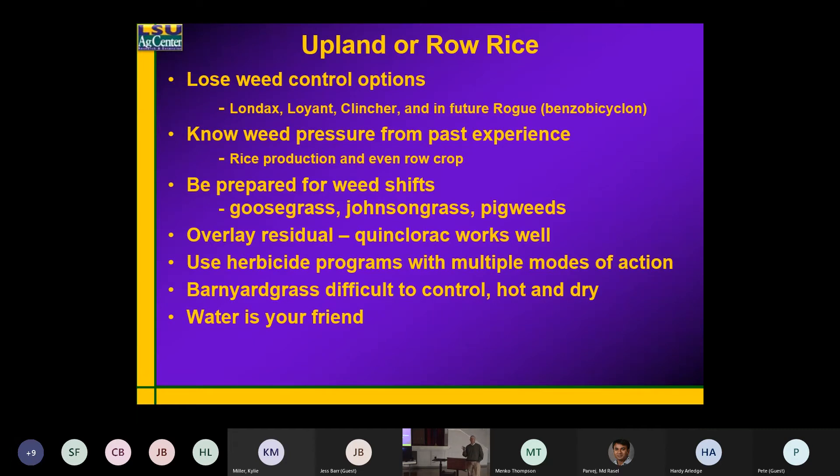I'm not saying it necessarily has to be flooded — except in the case of Rogue — but it has to have extremely good moisture, and the weeds have to be actively growing for that process to occur. If you do anything to stress that, that herbicide doesn't work correctly.